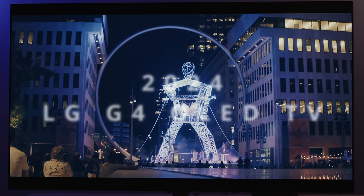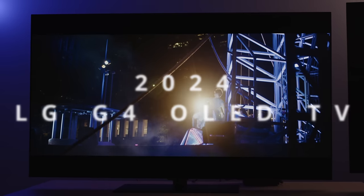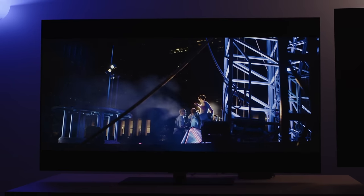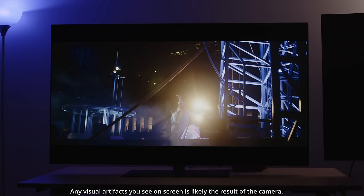The LG G4 is one of the most anticipated TVs of 2024, so I bet you're wondering: does it live up to the hype? Should you spend your hard-earned money on the LG G4, or maybe you should just go with the LG G3 instead, or a different TV entirely? Hopefully before this video is over, you will know the answer to that question.